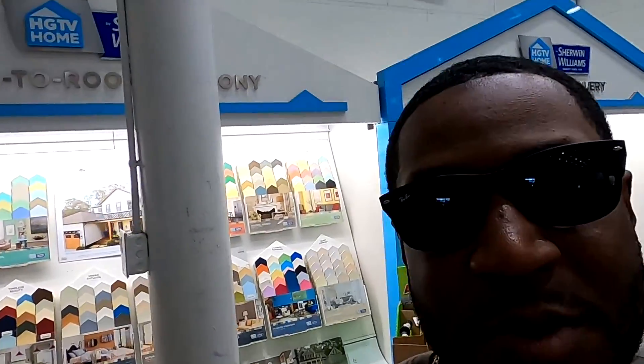What's up YouTube family, y'all already know who this is - it's JBoy and I'm back with another video. Today guess what, I'm back at Lowe's - I needed to pick out some paint.